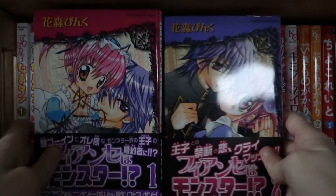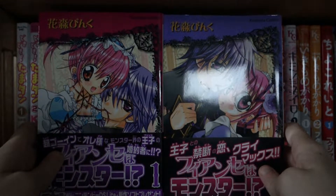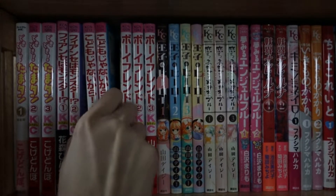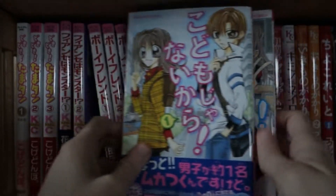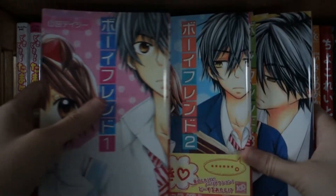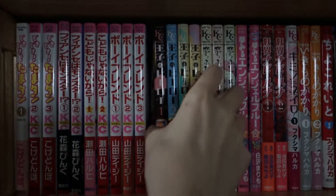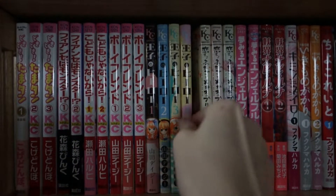Next up I have the complete series of Fiancé wa Monster by Hanamori Pink — you might recognize her work from Pichy Pichy Pich. Then I have the complete series of Kodomo Janai Kara, volumes one to two. And I have the complete series of Boyfriend, volumes one to three by Yamada Daisy. I have all of Yamada Daisy's work here — Oji to a Hero, volume one all the way to volume four, complete.